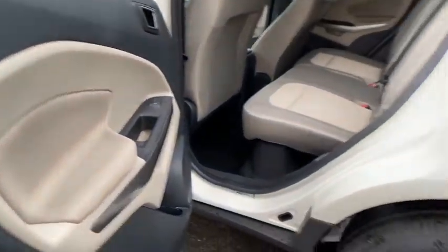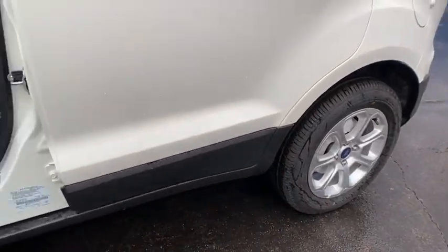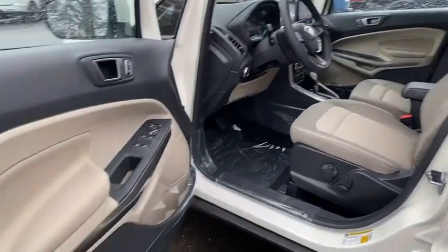Alloy wheels, power steering, adjustable steering wheel, aluminum wheels, floor mats, four-wheel disc brakes, keyless start, cruise control, AM-FM stereo radio.